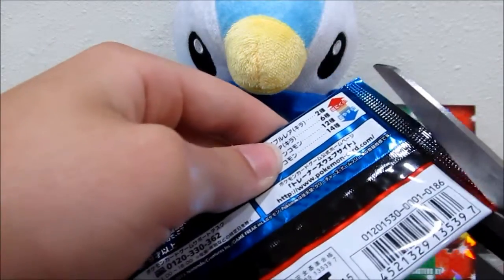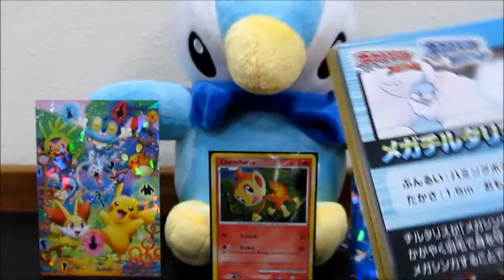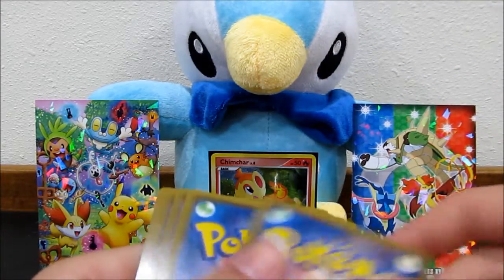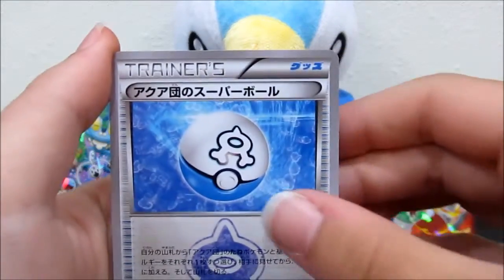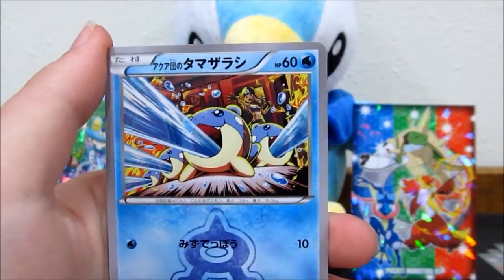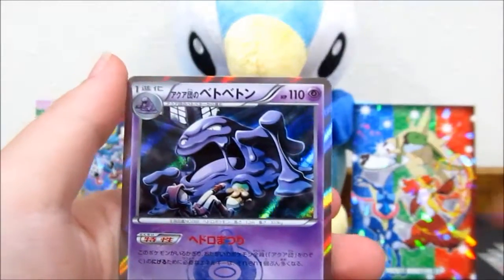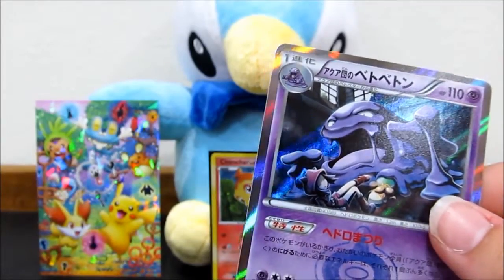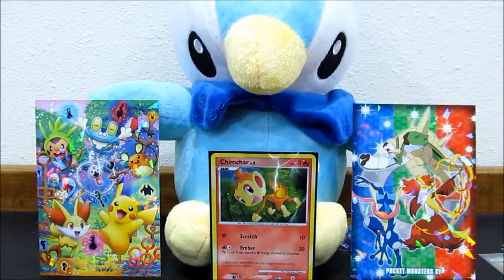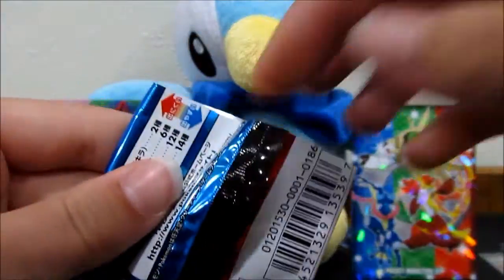We've had terrible luck with Double Crisis in English - we haven't been able to pull a full art, but I'm pretty sure you get both full arts out of the booster box, and you can possibly even pull three. We've got an Aqua Great Ball, Magma Great Ball, a Spheal, ball toy, Carvanha, and an awesome reverse Muk. Haven't gotten a duplicate yet.